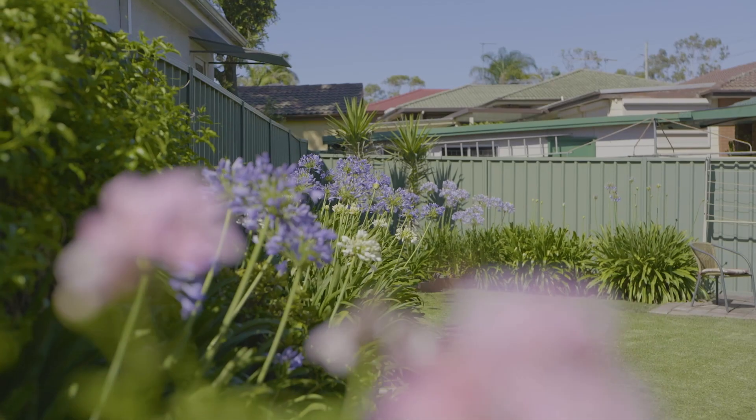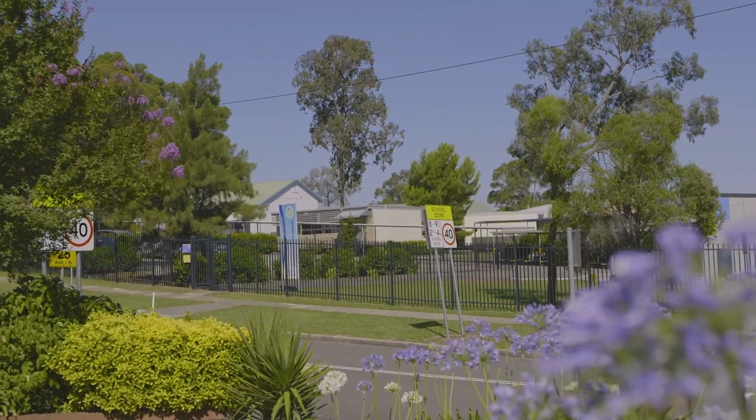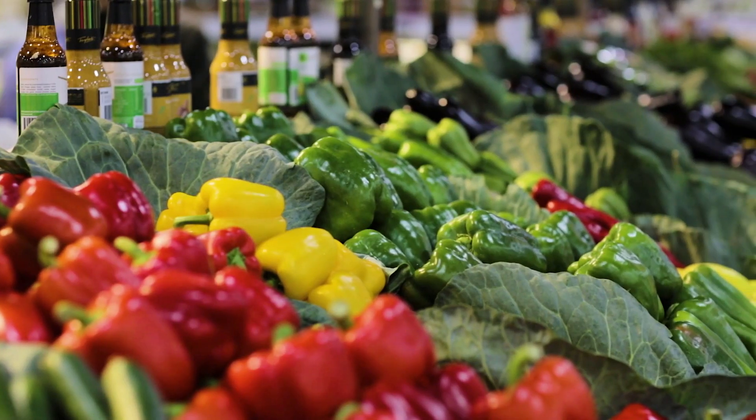Many families choose where they live based on the proximity of a good school, and sitting on a large corner block barely a stone's throw away from Quakers Hill Public School is 201 Quakers Road — so you'll never be caught in the school drop-off congestion. With Quakers Court also footsteps from your door, there's so much convenience to be found here.